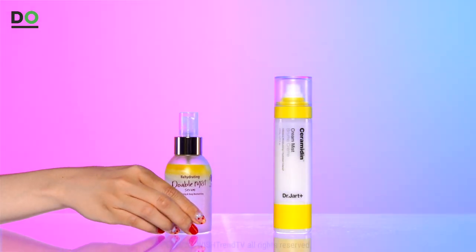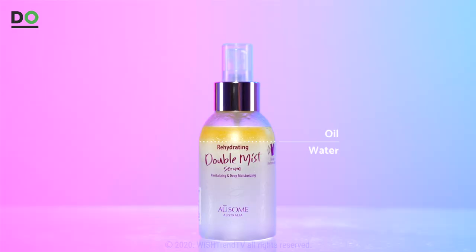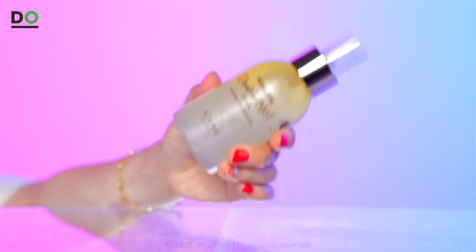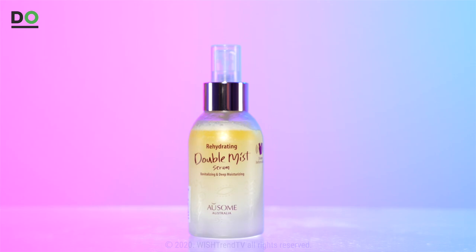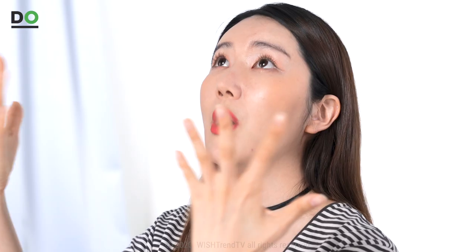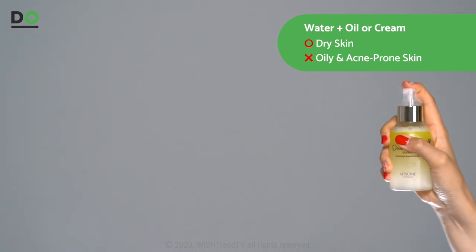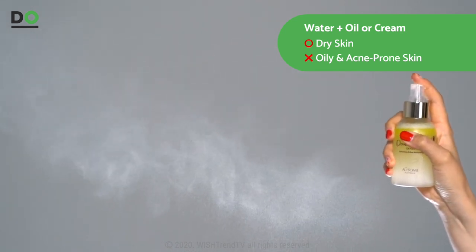I've been seeing mists lately that contain oil and water, or cream and water — these type of mists usually contain layers. The oils they usually use are olive oil, jojoba oil, or avocado oil. Of course it may depend on each product, but those with layers you have to shake well before use. It's better to actually spray it into the air and let the water particles fall onto the face — it's more like taking a steam shower. What the oil and cream does is prevent the evaporation of moisture. But if you have oily or acne-prone skin, this may make your skin more oily or cause and worsen breakouts.